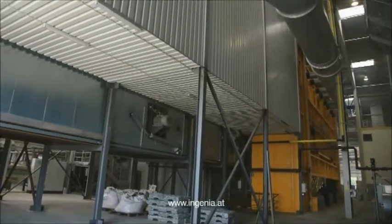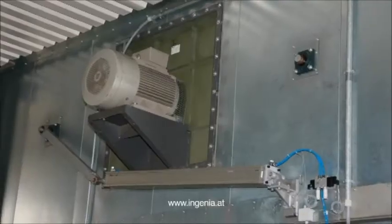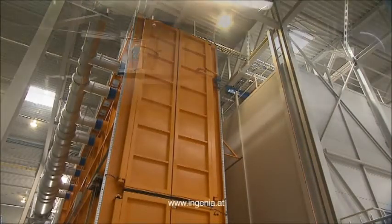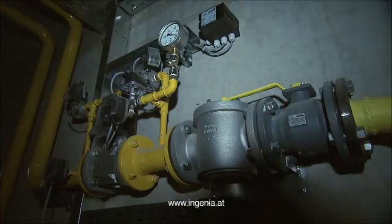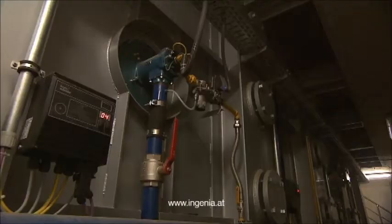Following pickling and fluxing, the jigs pass the dryer and then arrive at the kettle enclosure without any loss of temperature. An automatic control system turns the furnace burners on or off in order to ensure an economical use of energy resources.